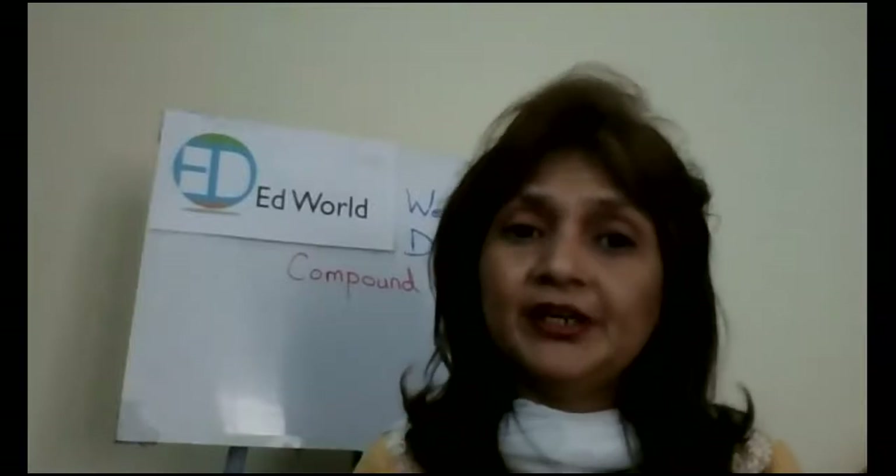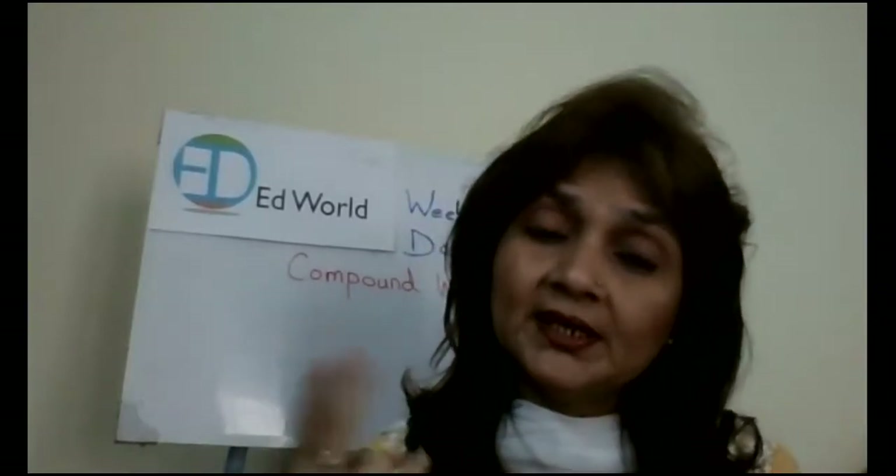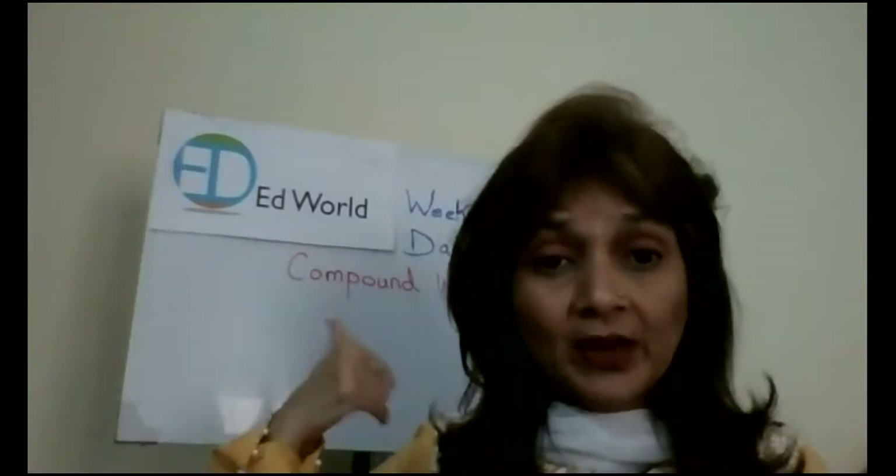Compound words are when you join two nouns together to make one word. When you join two nouns together, like white and board, it equals to whiteboard. That is a compound word.